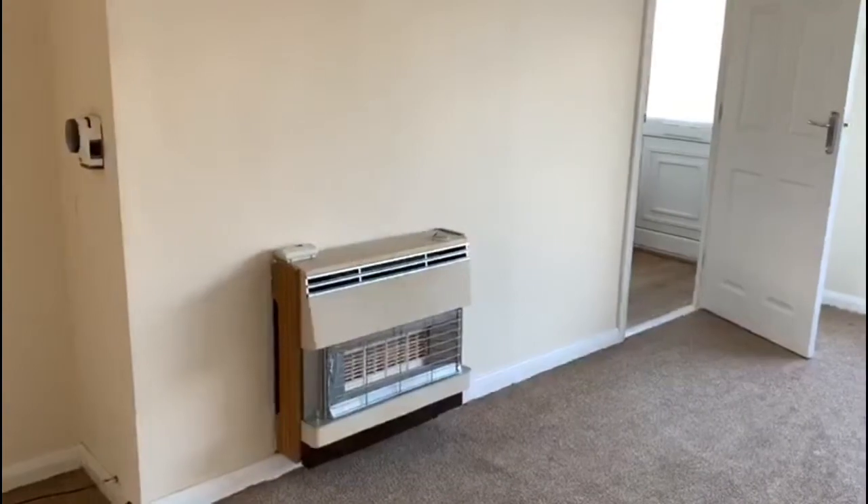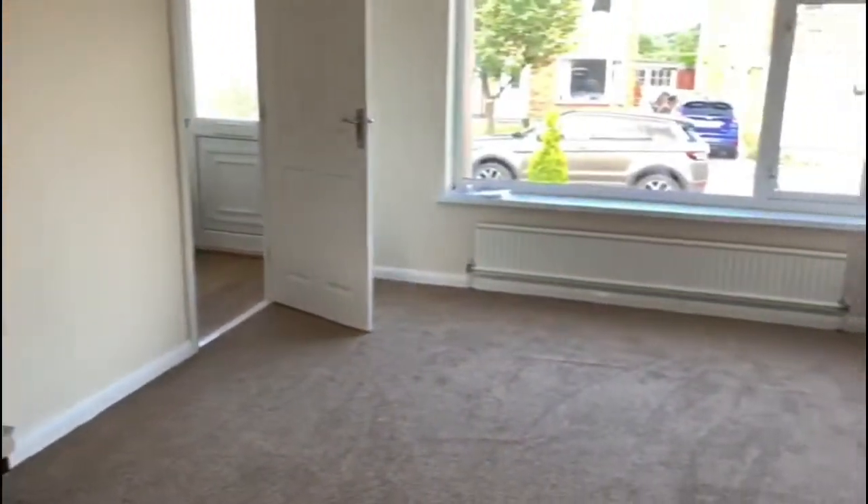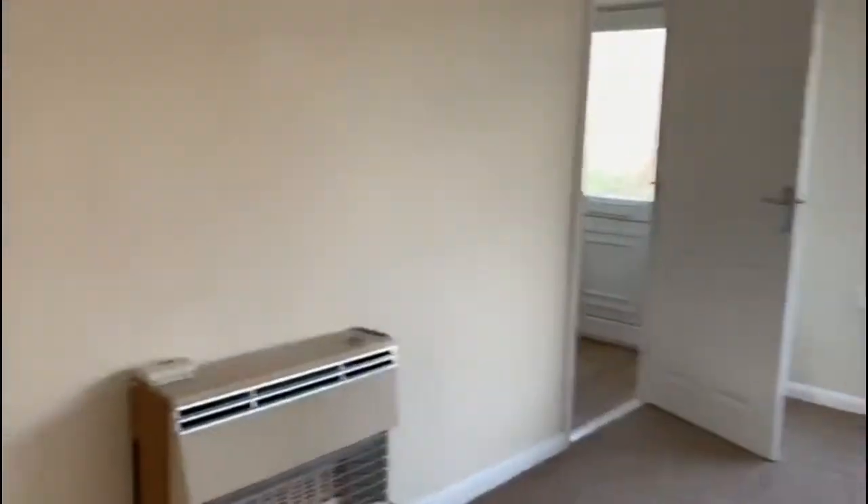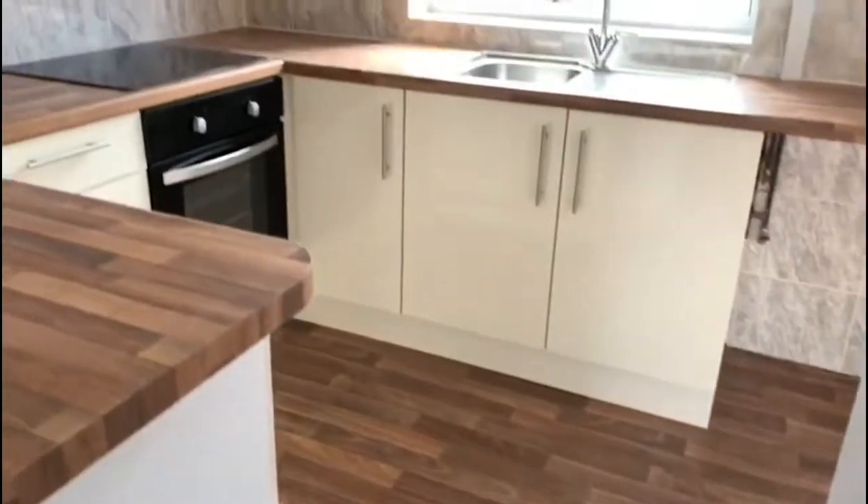There's a gas fire and a big window to the front. Next into the kitchen.